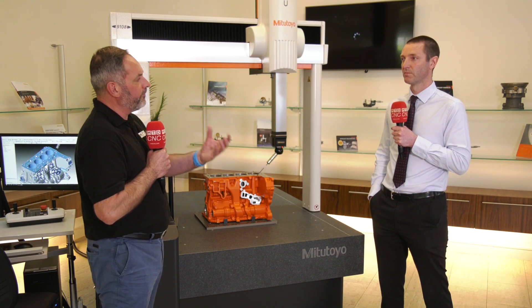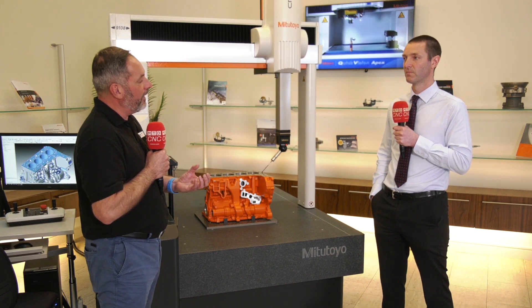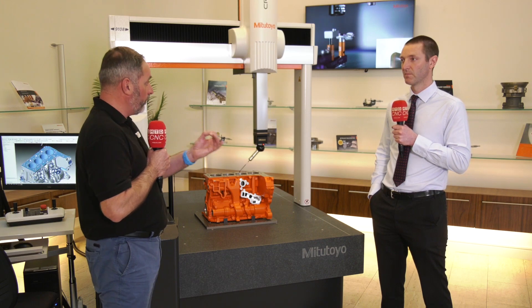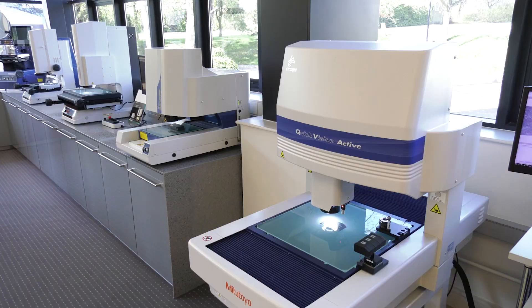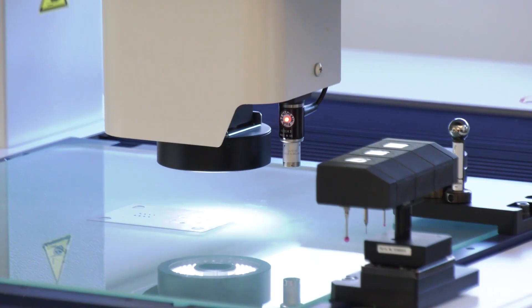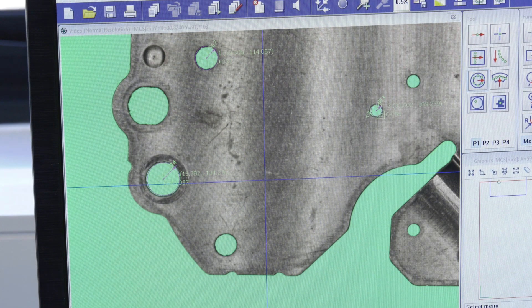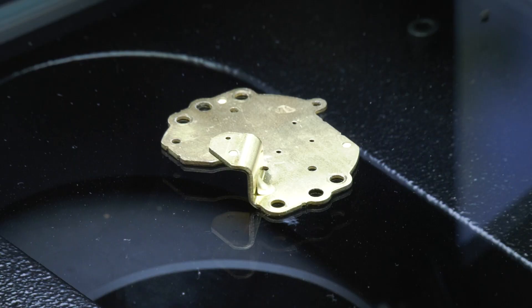With a portfolio of over 5,000 products — and obviously we're looking at a CMM solution here as a backdrop — are there lots of other products that you can find the right turnkey solution for a customer? That's right, we offer turnkey solutions for all the products in our portfolio. Today we've got a CMM behind us, but we do a lot with surface finish, a lot with vision measurement, and right through to the simpler hand tools — we offer systems and solutions for all the different products in our range.